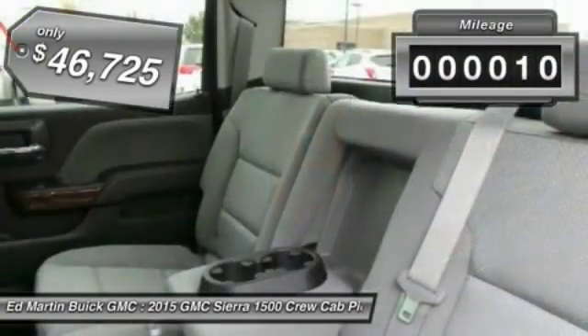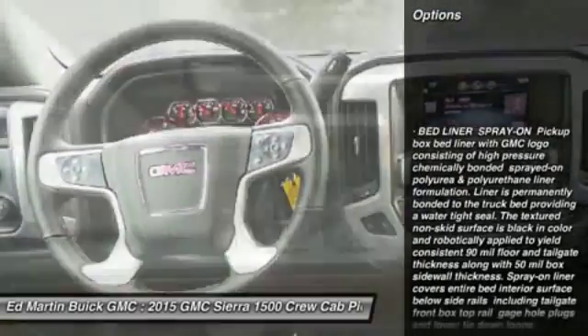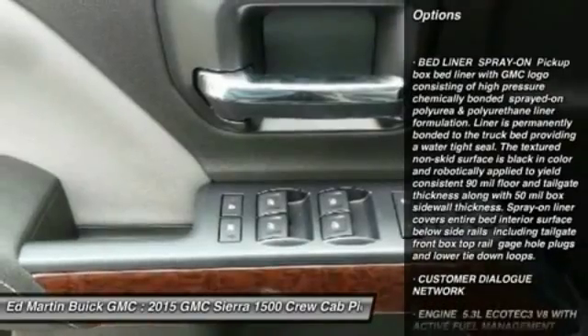This vehicle has less than 100 miles. Here are some of this vehicle's great options: keyless entry, anti-lock braking system, and steering wheel audio controls.